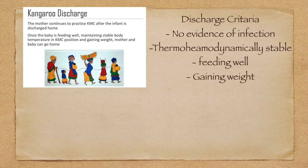Kangaroo discharge criteria: if the baby is showing no evidence of infection through investigations and clinical examination, is thermohemodyanmically stable — maintaining temperature and vitals — is feeding well up to corrected age, and is gaining optimum weight, we can advise that the mother continue to practice kangaroo mother care after the infant is discharged. Once the baby is feeding well, stable, and gaining weight, both mother and baby can go home.